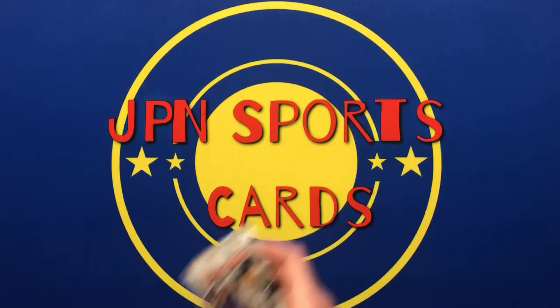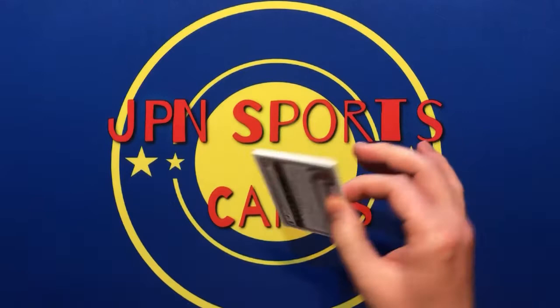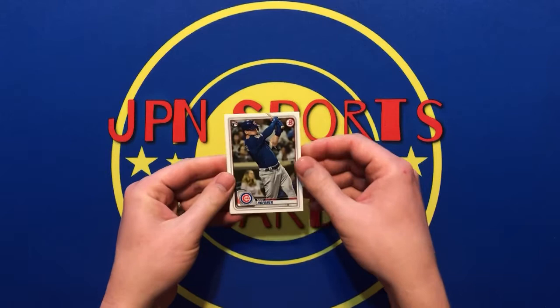Starting off with this pack of 2020 Bowman. Like always, looking for the top rookies, Chiefs and Royals for the PC, and just anything else that could be cool. I have still yet to pull a Jasson Dominguez out of Bowman, so hopefully I'll pull one out of this pack, because this is the last pack I have as of right now.